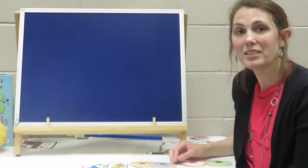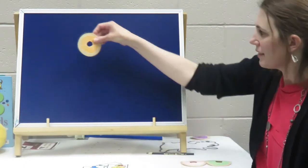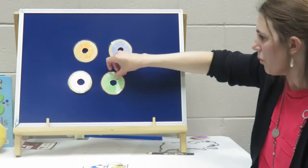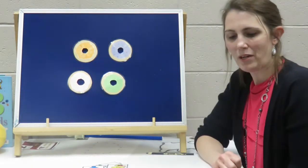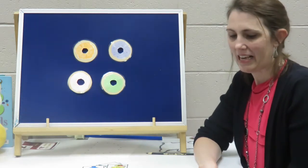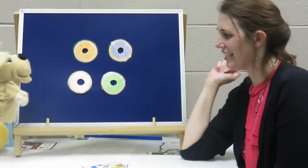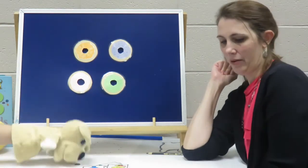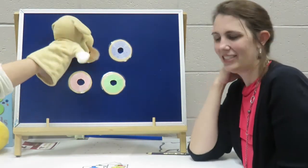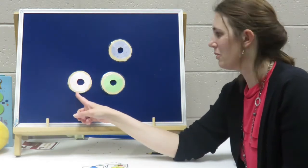Good job. Okay, we're going to do a little rhyme about the doughnuts, and you can help me. Can you count as I put the doughnuts up on the board? Ready? One, two, three, four. Very good. Four little doughnuts at the bakery shop, nice and round, with sugar on top. Along came Dwayne the dog, and he said: I would like to purchase a doughnut. Along came Dwayne the dog with a penny. He picked the orange doughnut and walked away. Now how many doughnuts do we have left? One, two, three. Very good.